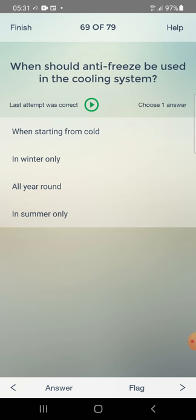When should anti-freeze be used in the cooling system? Answer: all year round — third one.